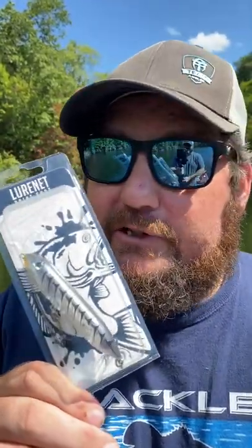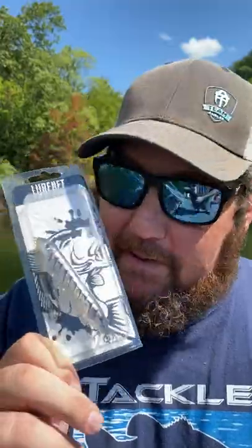I bought three of these. And this Super Spook Junior color, which you can't get anymore, has been burning them up.